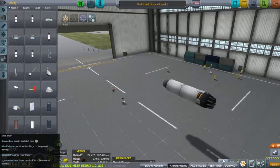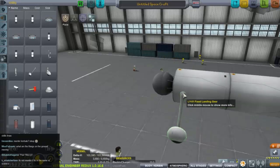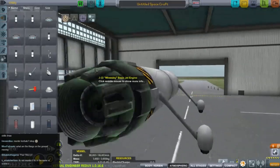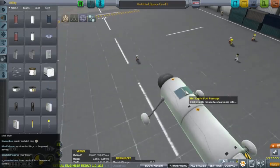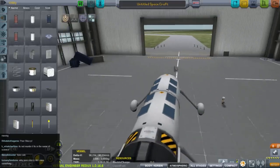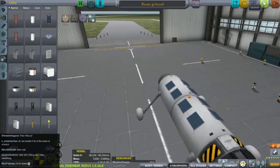That's how we're going to power our rover, and in order to get it going we're going to need some wheels. We'll put the wheels on the side here — a pair like that at the front, and a pair like that at the back. That is a fairly simple little rover. It's going to need a few solar panels as well, because this is probably going to use a lot of electric charge. We should call this 'Rover Go Boom.' Save and we shall launch that.